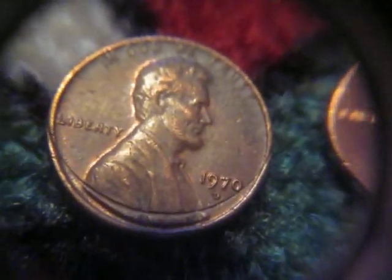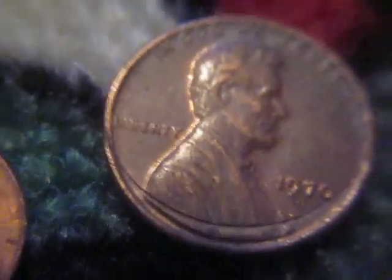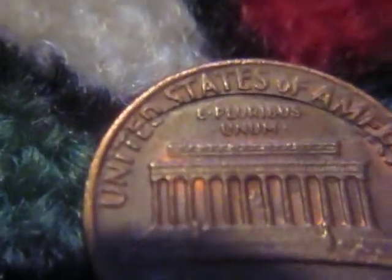Got this 1970D penny — it's kind of weird. What do you guys think? Do you think that's an error? It's like something hit it, maybe. It affects the backside too. Very strange. Maybe that's post-mint damage, maybe that's even mint damage.